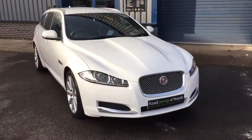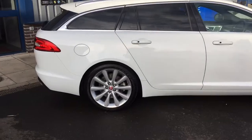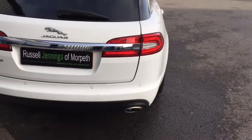It comes with the balance of the Jaguar 36-month warranty, and it will be fully prepared with a multi-point inspection in our workshop before going out to you, the new owner. As you can see from here, all in good order — the bodywork is very, very clean.